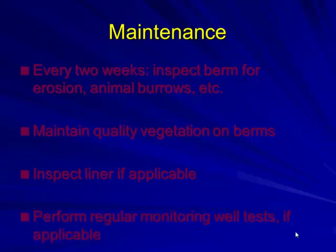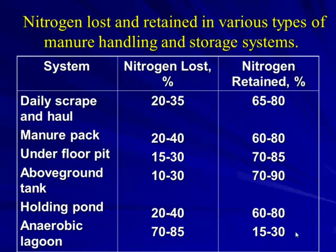Looking at nitrogen losses across different manure handling systems: underfloor pit systems lose about 15–30% nitrogen, retaining 70–85%. Above-ground tanks lose 10–30%, retaining 70–90%. Holding pond or slurry systems lose 20–40%, retaining 60–80%. Anaerobic lagoons lose 70–85% nitrogen, with only 15–30% retained depending on how much sludge is brought up.